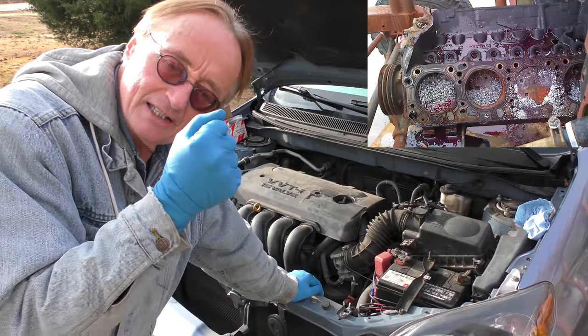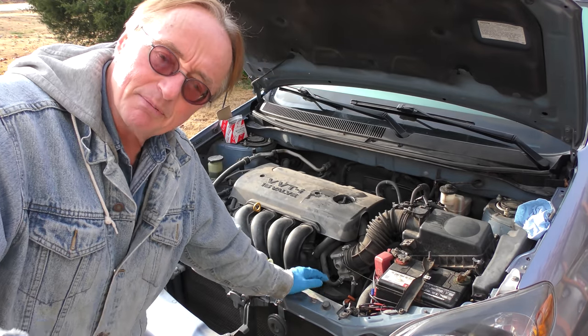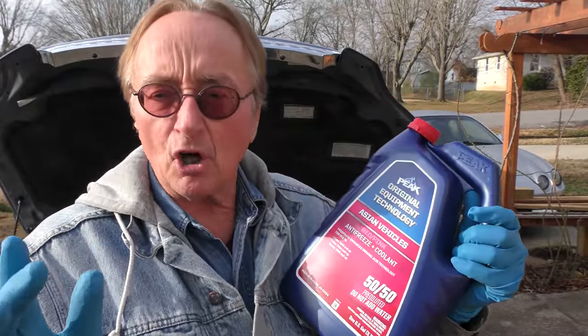Water turns to ice, expands, and it will destroy your car — so a 50/50 mix is right. There's only one problem with antifreeze: it can corrode your system when it gets old. It's got a bunch of anti-corrosion inhibitors, but they break down over time.